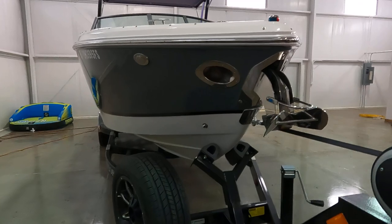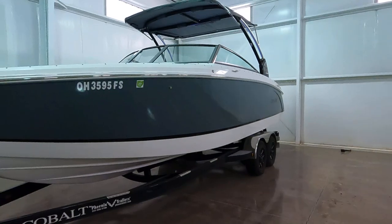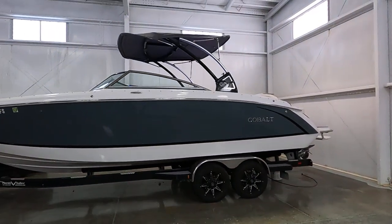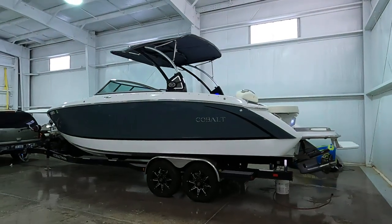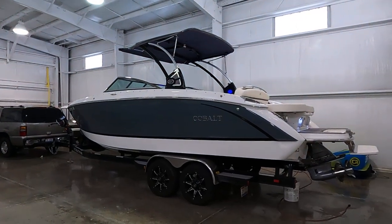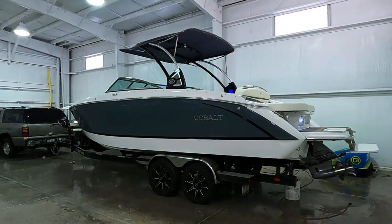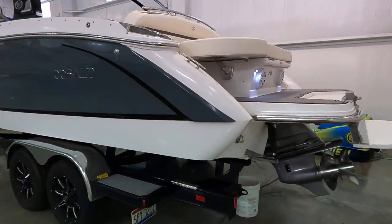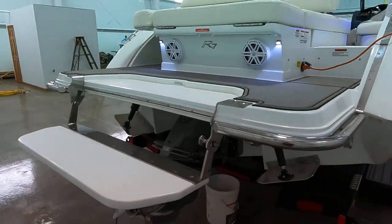Measurements on the boat come in at about 27 and a half feet for your LOA — length overall — and an eight and a half foot beam. Dry weight is roughly 5,600 pounds — that is the weight of the boat without any fuel or gear. We've also got a 77-gallon onboard fuel tank, 10-gallon fresh water tank, and a waste holding tank as well.